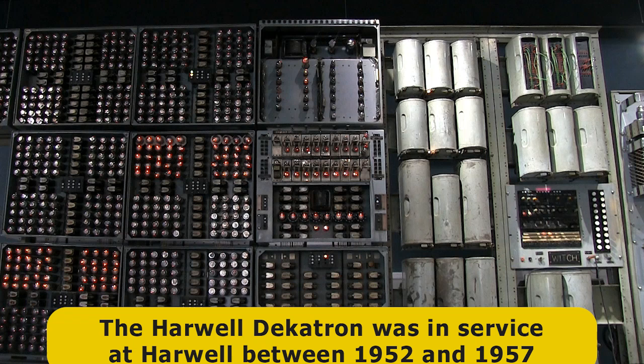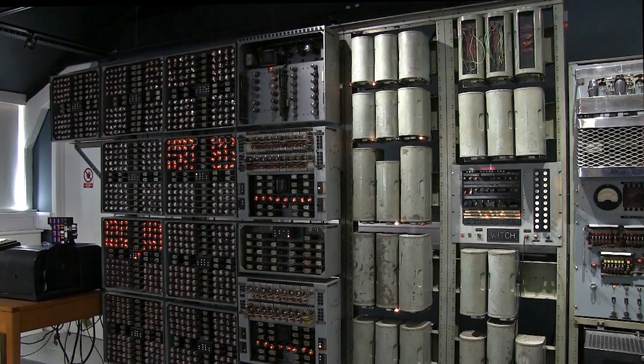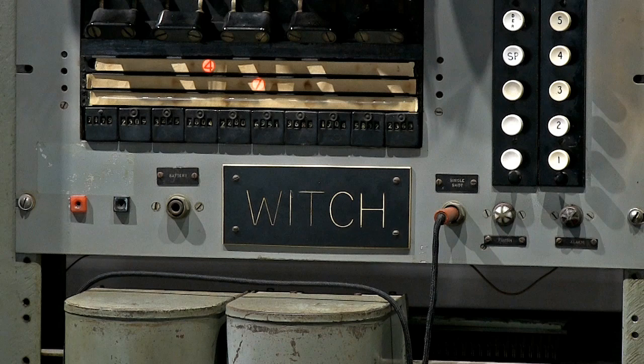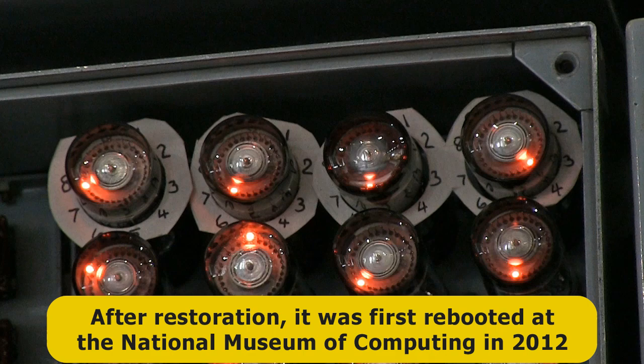The Harwell Decatron first ran in 1951, entered service in 1952, and was used in Harwell until 1957. It was then offered as a prize in a competition, and won by an educational establishment in Wolverhampton. Here it became known as the WITCH, or Wolverhampton Instrument for Teaching Computation from Harwell, and remained in use until 1973. Having been disassembled and kept in storage, in 2009 the machine was delivered to the National Museum of Computing for restoration, where it was first rebooted in November 2012.